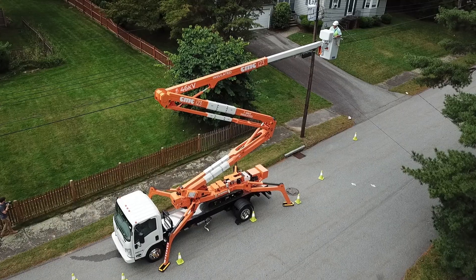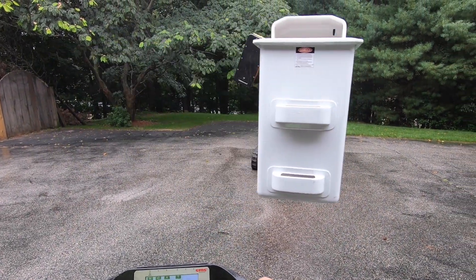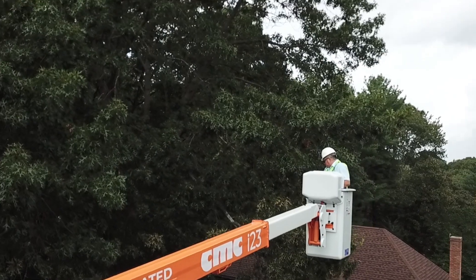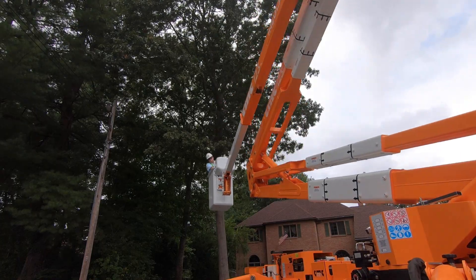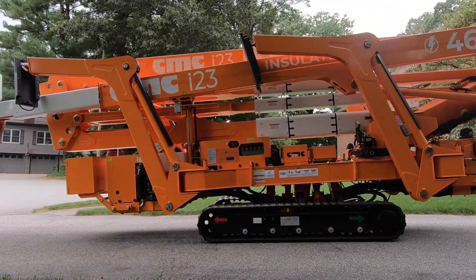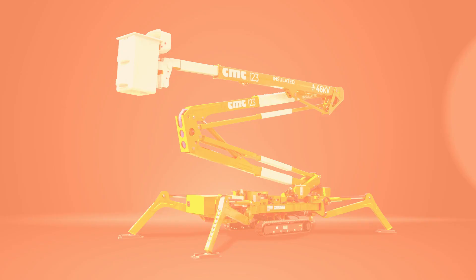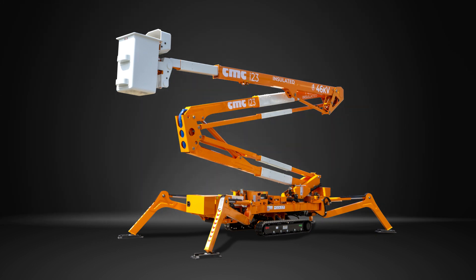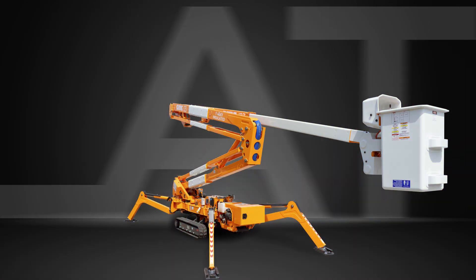Here we are. The time has come to unveil the new CMC I-23. It is today's star — the CMC I-23. We have gone off the beaten track to present our latest aerial spider lift to you.